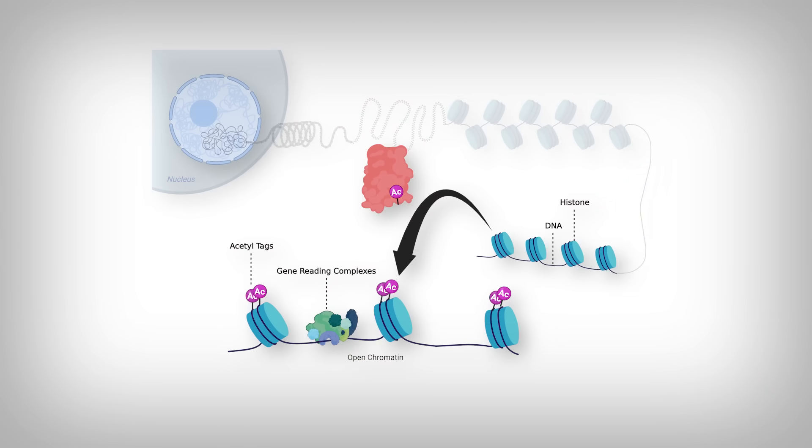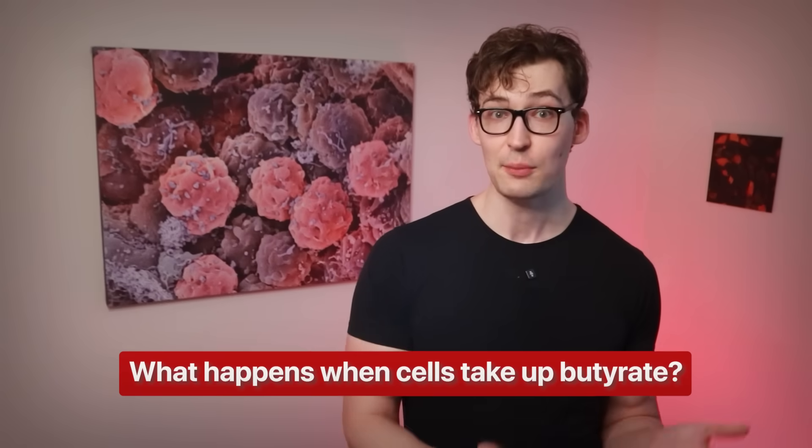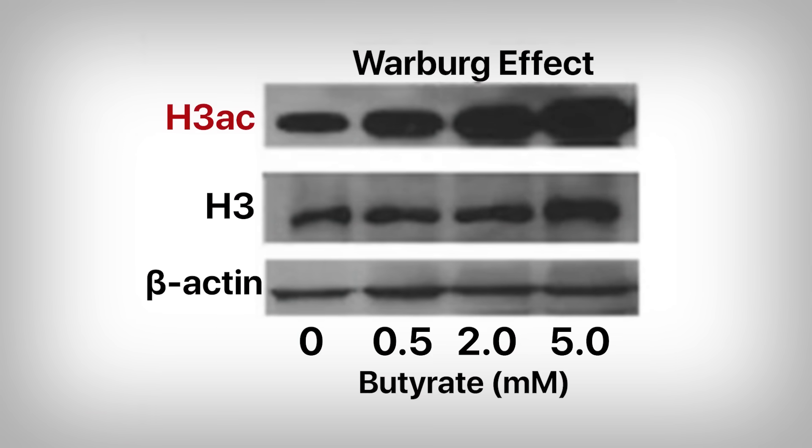Cancer cells also change their gene expression through a process called acetylation. Your genes — and by extension cancerous genes — are wrapped around protein structures called histones. The cell can add or remove tags known as acetyl tags to the histones, which changes whether the histones are closed up or open for the genes around them to be read. However, in certain cancer cells, there is reduced acetylation, which locks up certain genes — typically anti-cancer genes. When cells take up butyrate, we can see that at higher butyrate concentrations there's more universal acetylation and possibly opening of the histones.